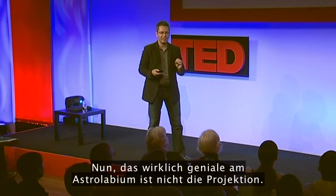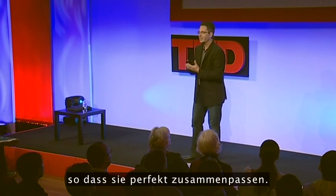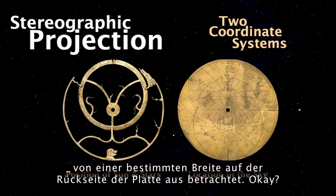The real genius of the astrolabe is not just the projection. The real genius is that it brings together two coordinate systems so they fit perfectly — the position of the sun, moon, and planets on the movable reet, and their location on the sky as seen from a certain latitude on the back plate.